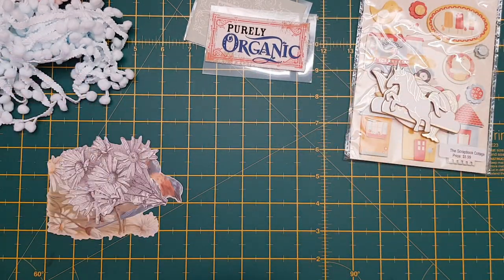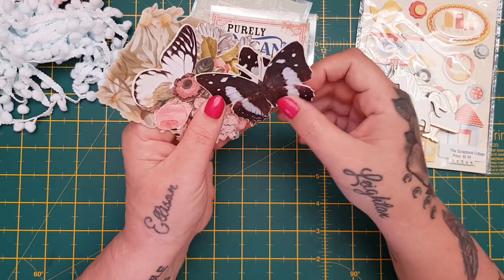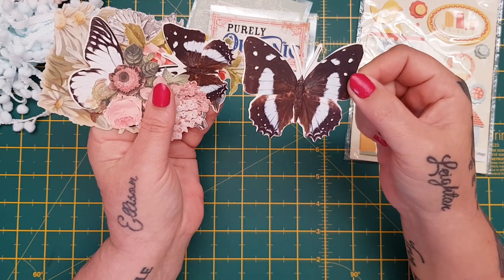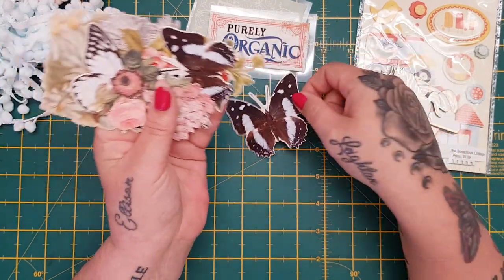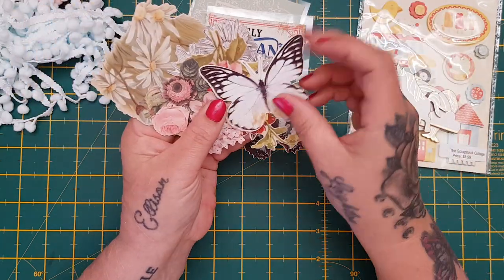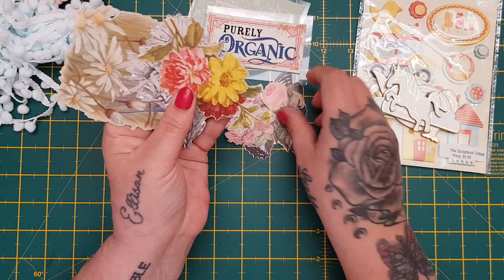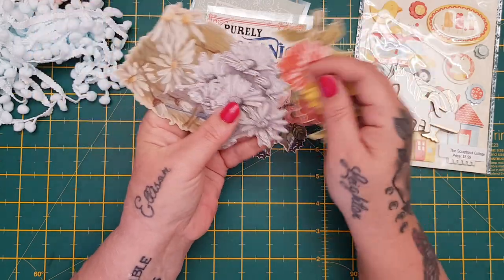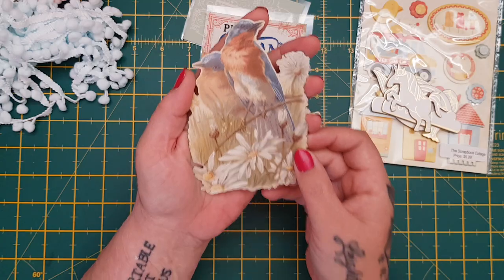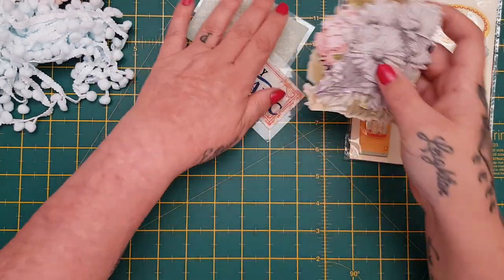I was actually so excited when I saw these because I have used every one of mine. These are the Tim Holtz botanical toppers. Thank you so much for sharing these with me Liz. I'm actually going to make another botanical journal - I've got lots of ideas. She sent me tons and tons, and the big huge one which I just love - I think I'm going to put that on the cover.